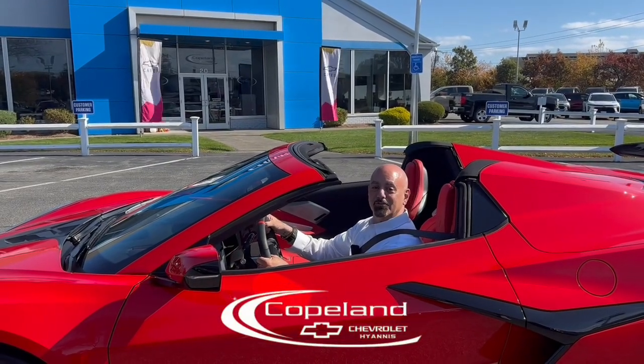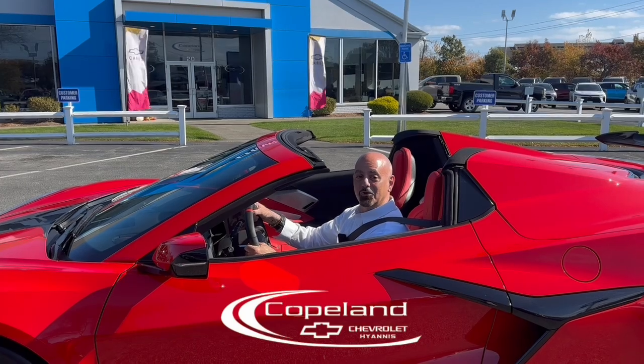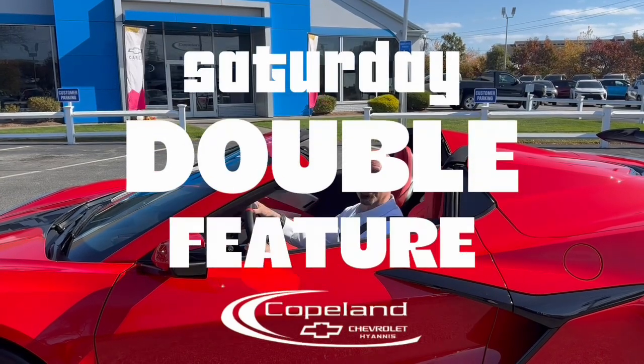Hi, I'm David Issa at Copeland Chevrolet in beautiful downtown Hyannis. Buckle up, because I'm going to tell you about two great features from the Chevy car lineup. It's your Saturday Double Feature.